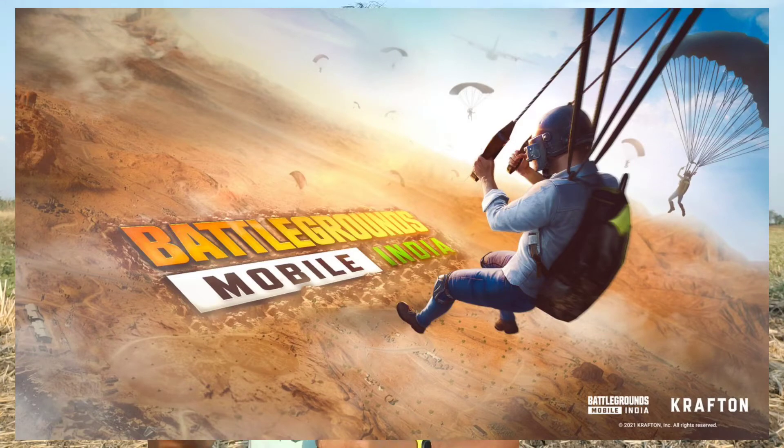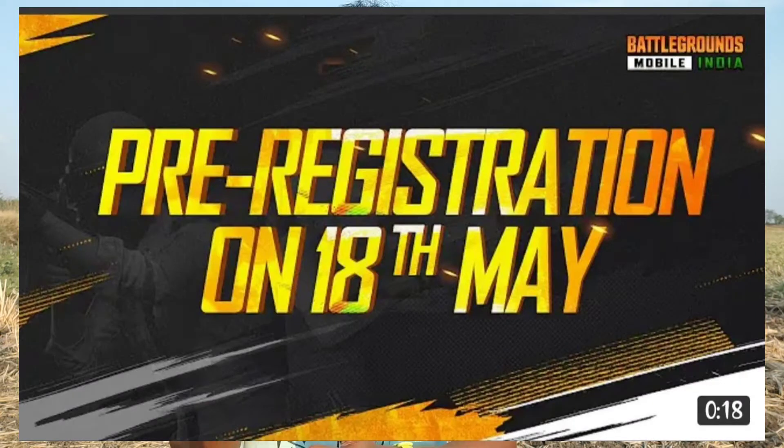Next news is BGMI — Battlegrounds Mobile India. This game has officially revealed its pre-registration date. Pre-registration is now live on the Play Store from the 18th. It is ready for PUBG players.